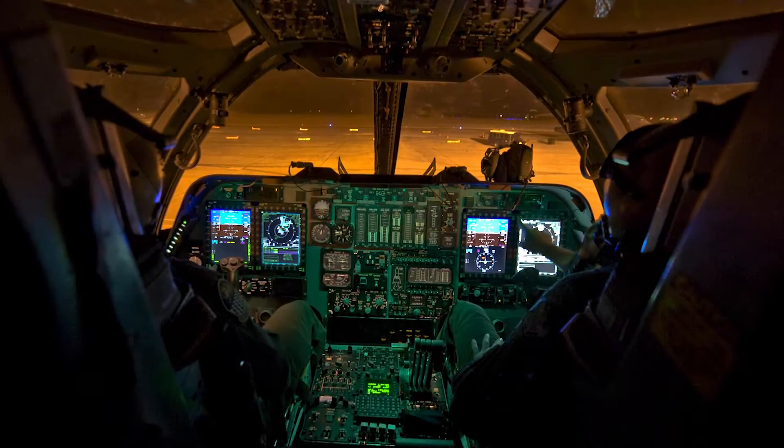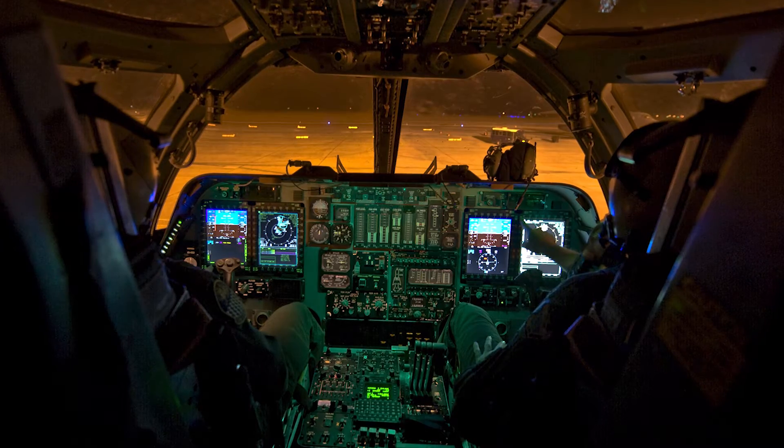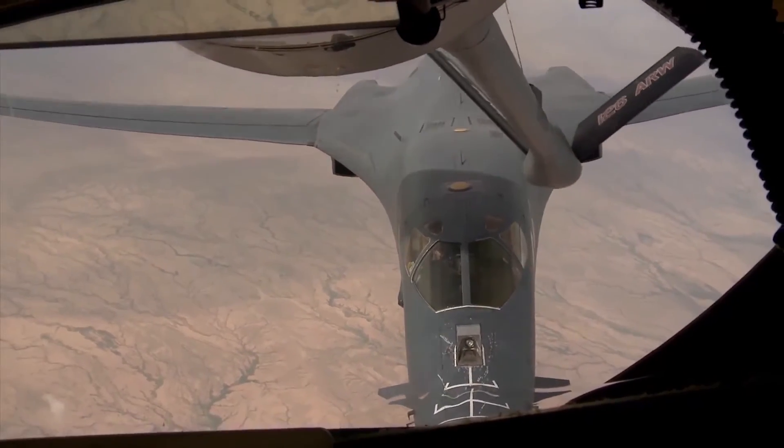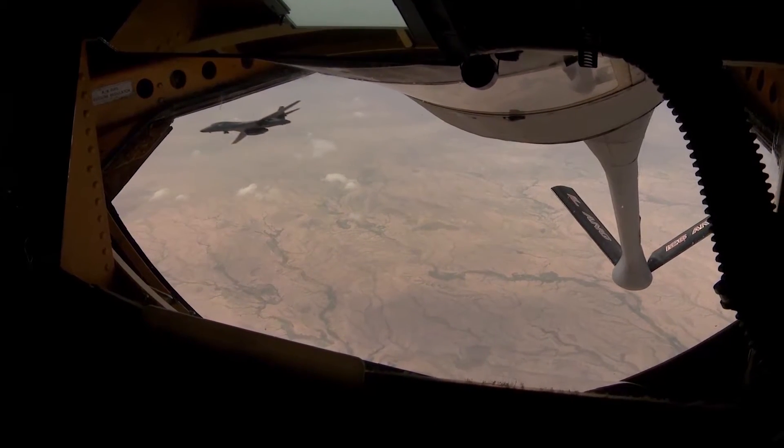All being done simultaneously as part of the latest in B-1 advancements. The new upgrades will also allow the aircraft to work more effectively in joint and coalition environments.